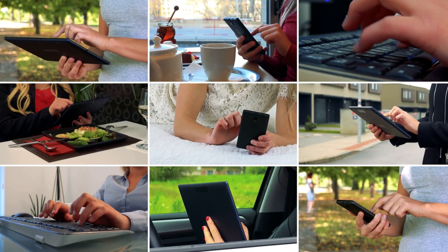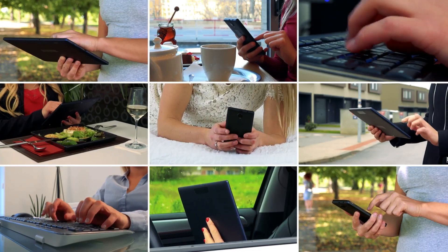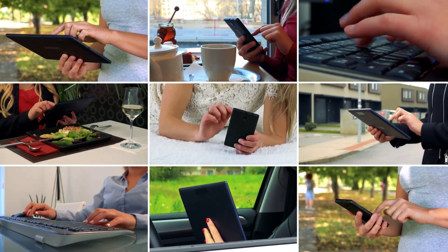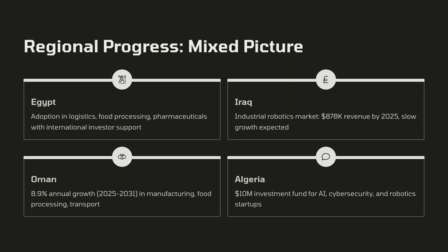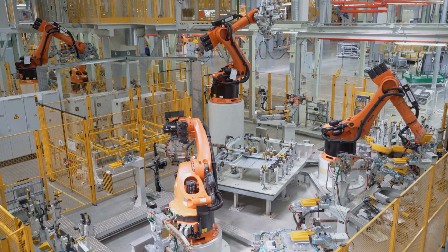The strategic playbook is clear: first, cultivate a massive protected market. Second, let fierce internal competition breed champions. Third, use scale and capital to go global. The R1 follows this playbook. Success at home is the beginning — a springboard to Europe, Southeast Asia, the Middle East, and Latin America. It is the foundation for a concerted push abroad, and the West must understand what that means.